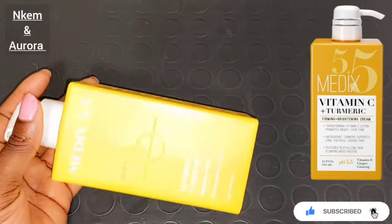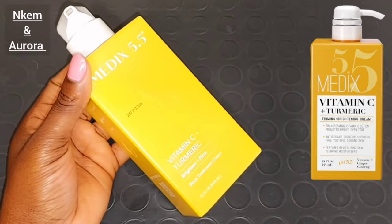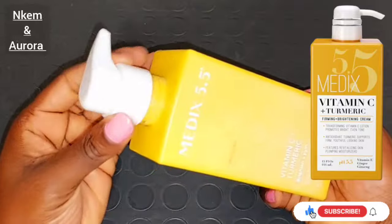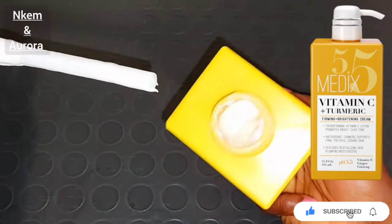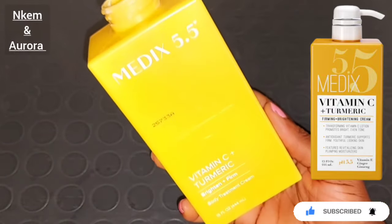This is just a cream maintainer, something that you can use to maintain your natural skin color and make your skin soft and smooth. If you have dry skin, your skin is very dull, your skin is looking rough — using this Medis 5.5 body lotion is very good to help maintain your skin, get rid of dry skin, and also help to get rid of hyperpigmentation.